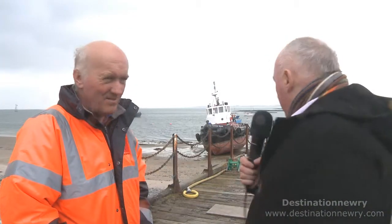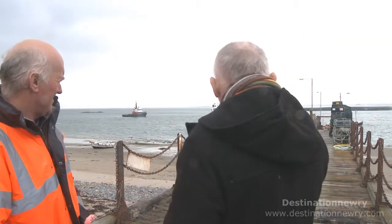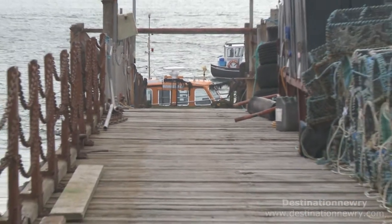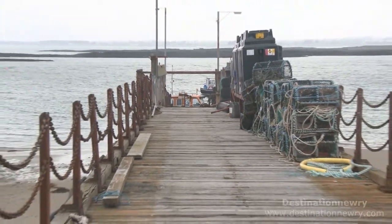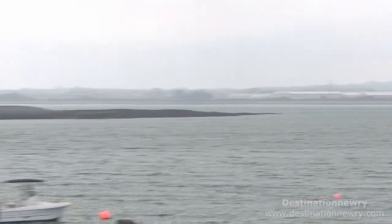We're back on terra firma again after a trip out to the Heli Hunter. We're standing on the wooden pier at Greencastle, which was actually built way back in 1880 by the railway company — the LNWR, the London and Northwest Railway Company. In connection with Greenore, from this pier there were two old paddle steamers — passenger boats — carrying bits of cargo back and forward to Greenore. Many persons emigrating in those days got on the ferry at Greenore and off to Holyhead.